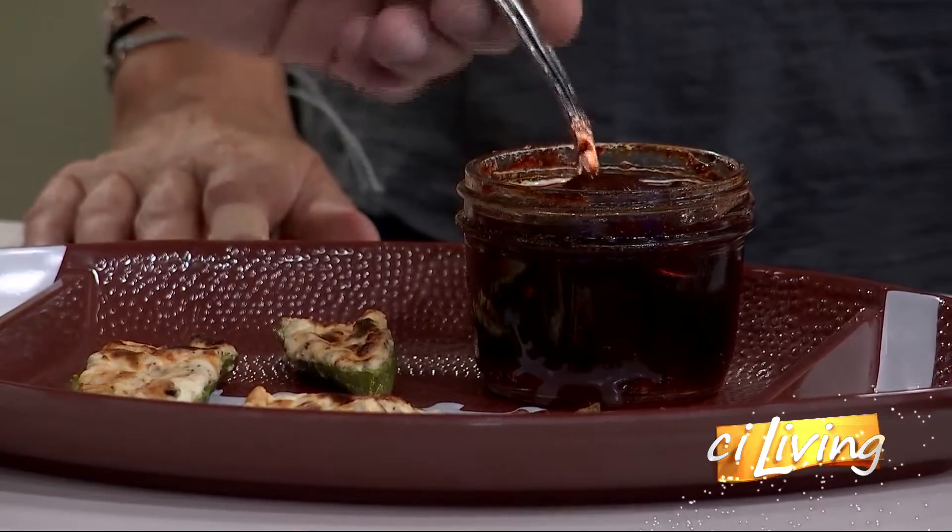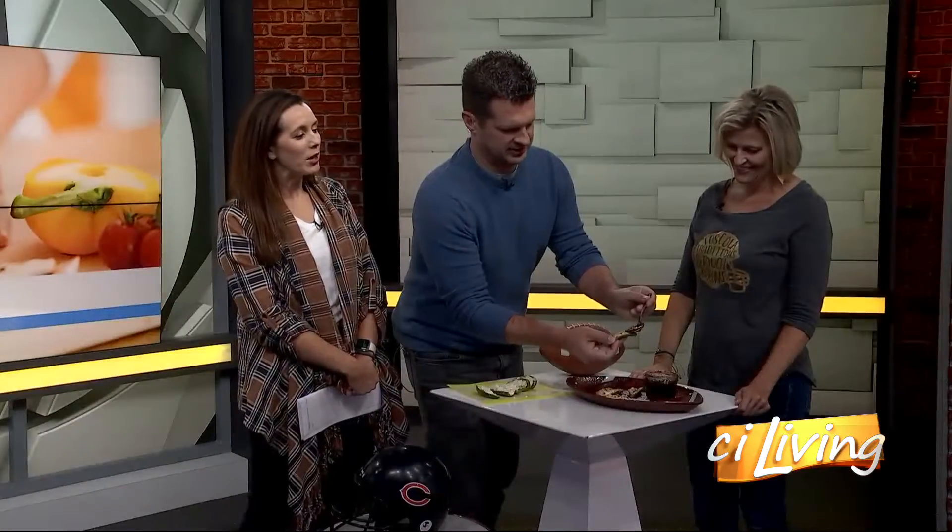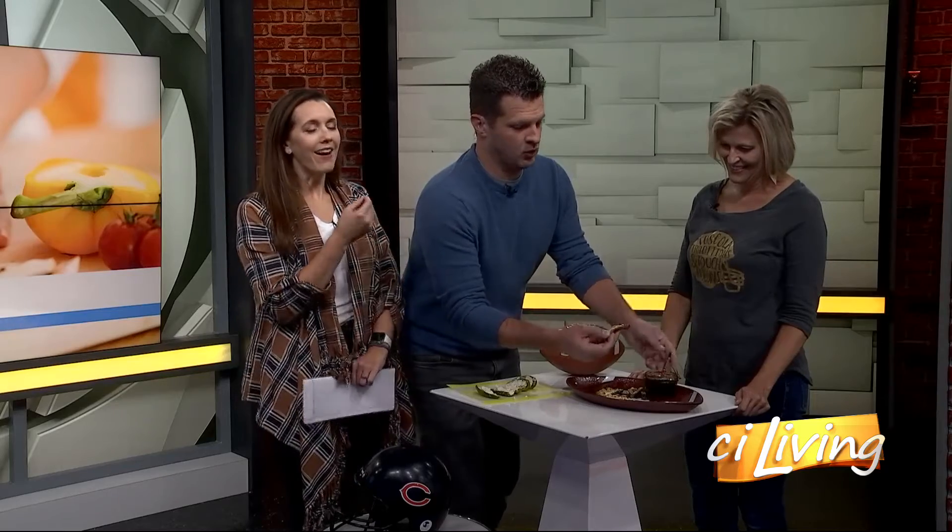I've never tried jelly on a jalapeño popper — have you? No, but I'm about to. Oh, that's still a little warm, fresh from the grill. Well, the question is, do I want to burn my fingers or my mouth? Both, obviously. I'm not putting that in my mouth — I'm going to have to wait just a second.